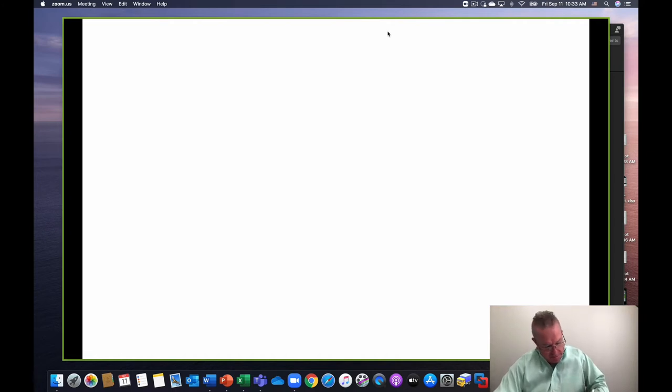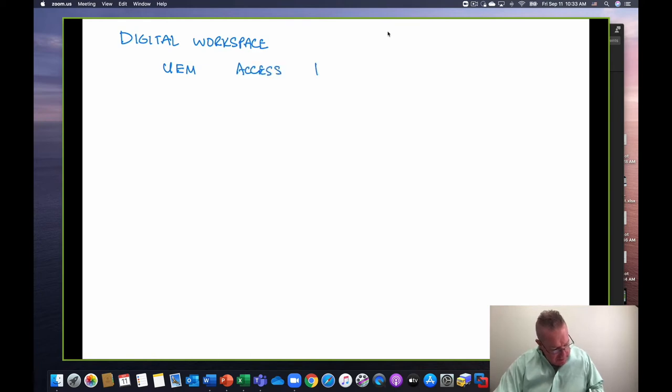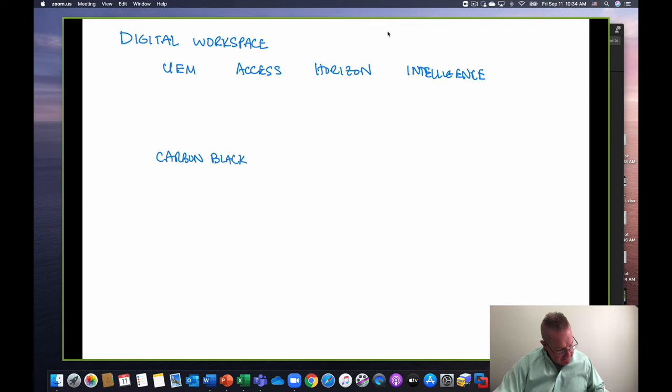Let's recall all of the components so we start from a good point. If I'm looking at a digital workspace solution, there are several components: we've got UEM, we've got Access, we've got Horizon. And really, if we want to be complete about this, we want to look at Intelligence — and I'll put as a second row here — Carbon Black and other integrations.